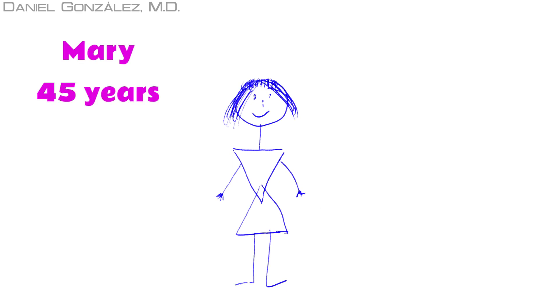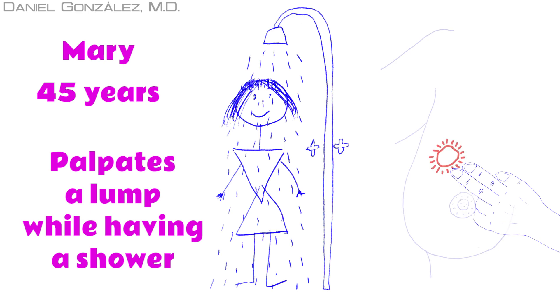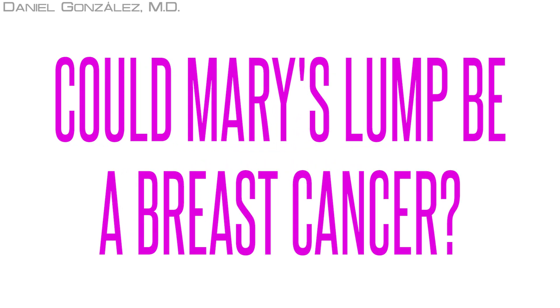Mary is 45 years old. While she was having a shower, she felt a lump in her breast. She is very scared. Could this lump be a breast cancer?